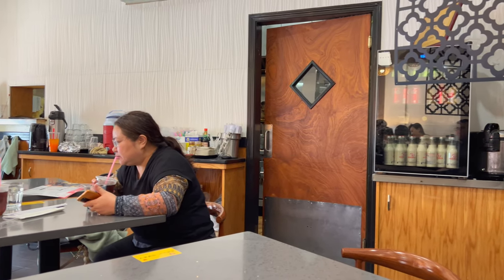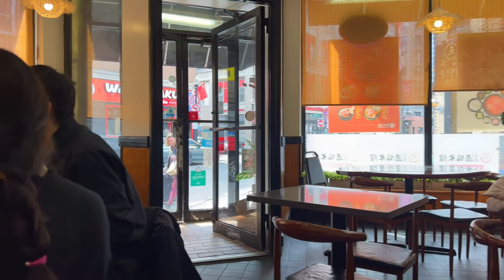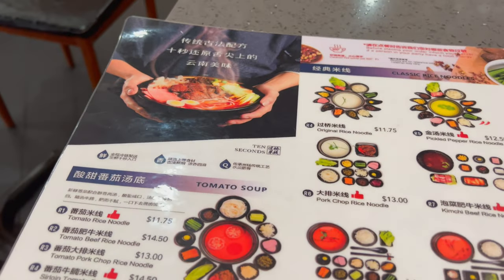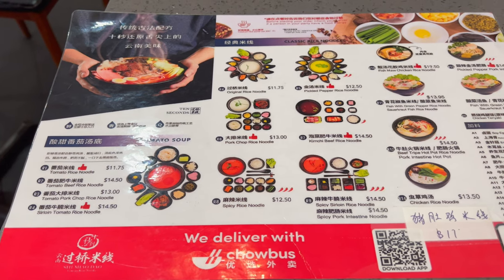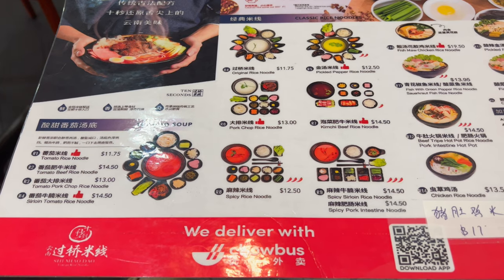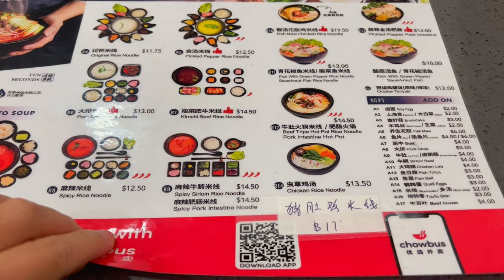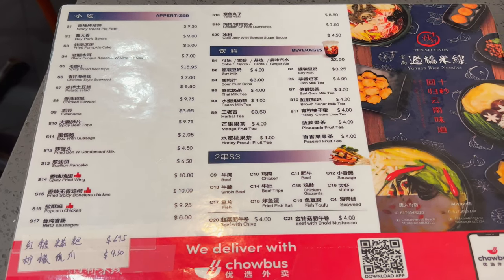This is actually a pretty small place from the inside. Let's see what they have. Tomato rice noodle — wow, that's pretty interesting. Different add-ons as well. Here's the appetizers and beverages.